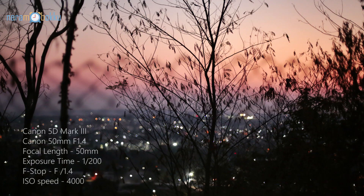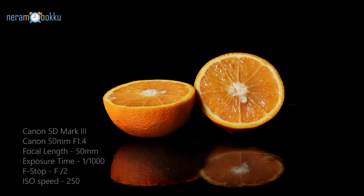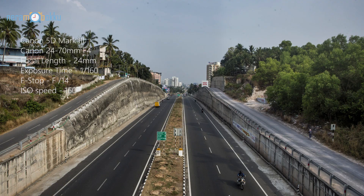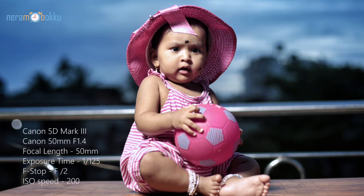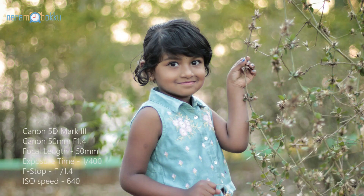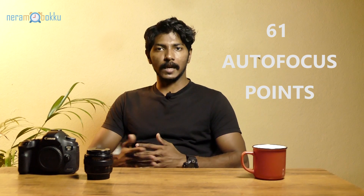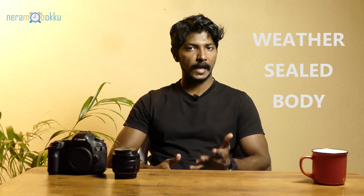The 61 autofocus points are pretty useful. Previously I used the Canon 60D, which has around 9 autofocus points, and in low light I found a lot of hunting during focusing. This camera doesn't have that issue. Even though mirrorless cameras like the Sony a6000 and a6500 have up to 425 autofocus points, the 61-point system here is reliable and easy to use. The weather-sealed body also makes it a good camera for landscape photography.